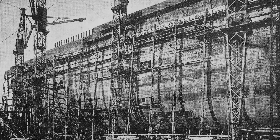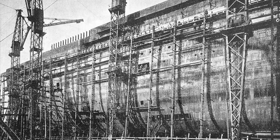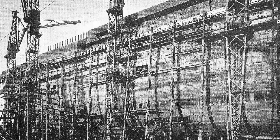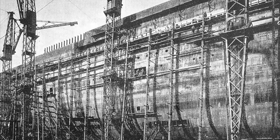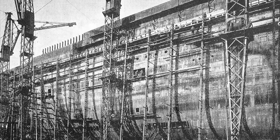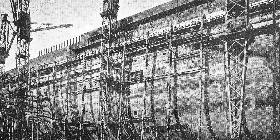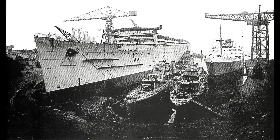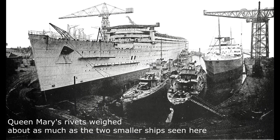In between the frames, holes were cut into the shell plating for the thousands of portholes which would provide light into the ship's hull for staterooms and public spaces. Even at this stage of construction, millions of rivets had been used, and eventually a total of some 12 million rivets, weighing a combined estimated total of 4,000 tons, would be needed to hold the vast ship together. The rivets alone weighed almost as much as the total displacement of two Fletcher-class destroyers.